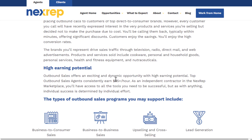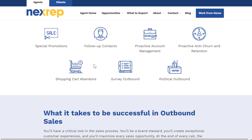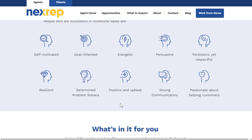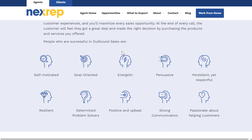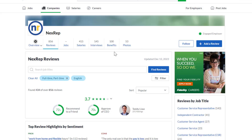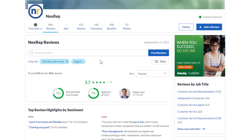For outbound sales, you initiate calls yourself to leads and can earn $25 or more per hour. No experience is required — they just want you to be energetic, goal-oriented, resilient, and have good people skills. Nextrep has a 3.7 out of 5 stars rating overall, with 72% of people recommending it to a friend.